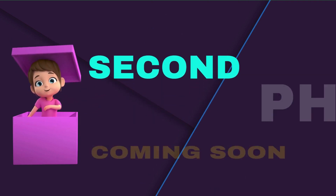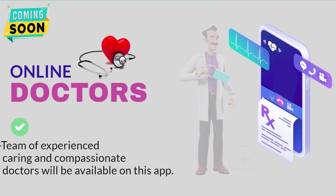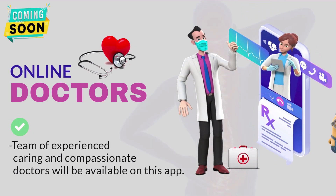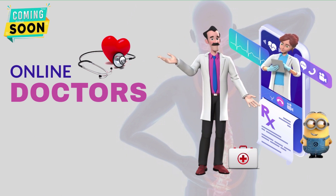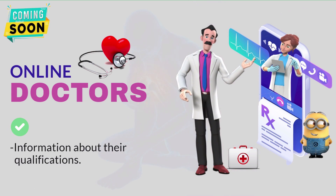Our second phase is coming soon. A team of experienced, caring, and compassionate doctors will be available on this app, along with information about their qualifications.